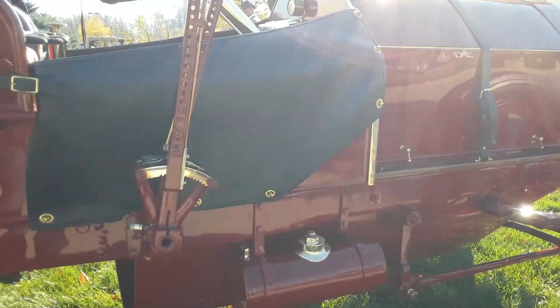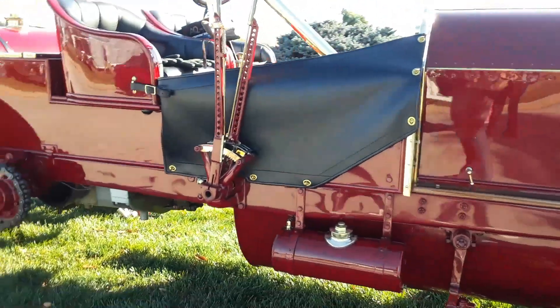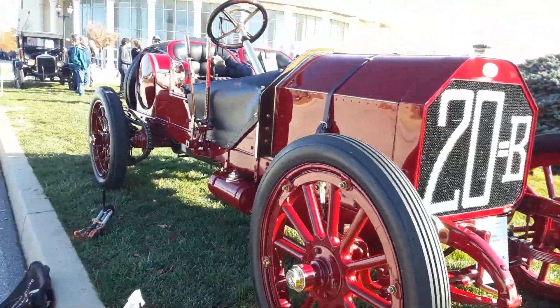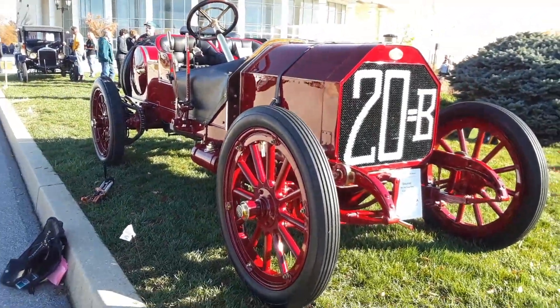This is something else. What a treat, what a treat to see a car like this. Absolutely amazing.